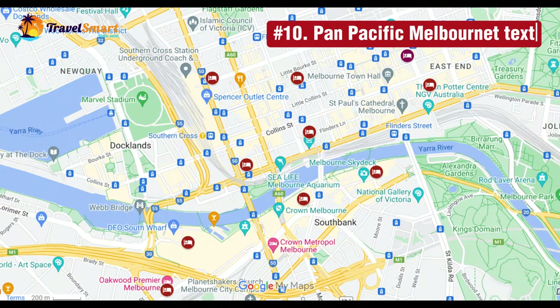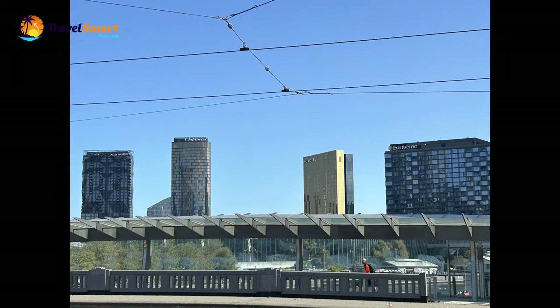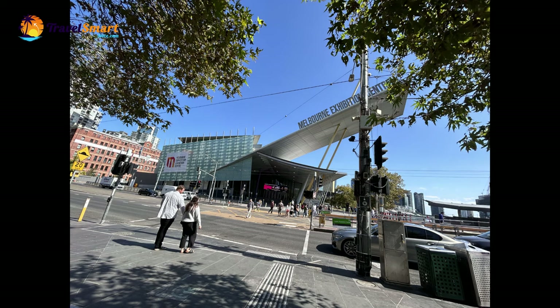Number 10: Pan Pacific Melbourne. Pan Pacific Melbourne is a stylish accommodation located in the South Wharf area of Melbourne. It features rooms with stunning views of the city and Yarra River, and also offers direct access to the Melbourne Convention and Exhibition Centre.